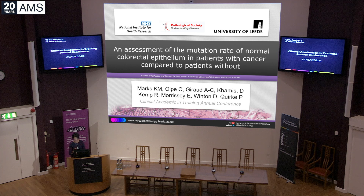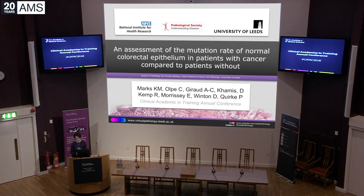Our last speaker in this session is Kate Marks from Leeds, who is an ACF in histopathology. She is going to talk about an assessment of the mutation rate of normal colorectal epithelium in patients with cancer compared to patients without. Thank you, Kate.